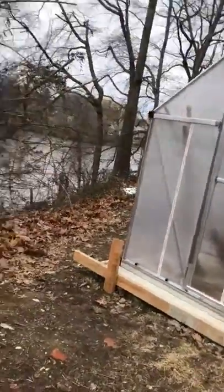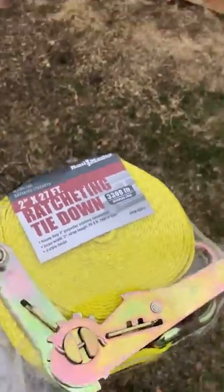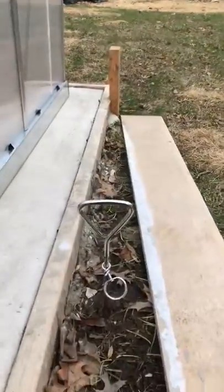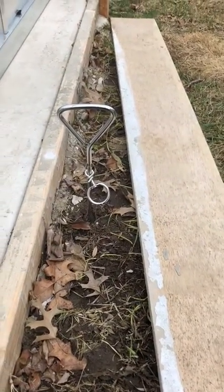I went out last night and got a ratcheting tie-down and two pet stakes. They're pretty affordable — about $3.50 each. I got one for this side and one for the other side.